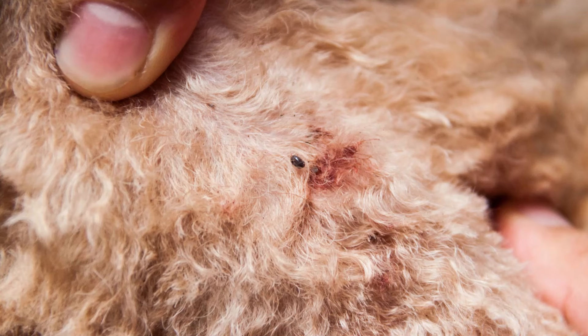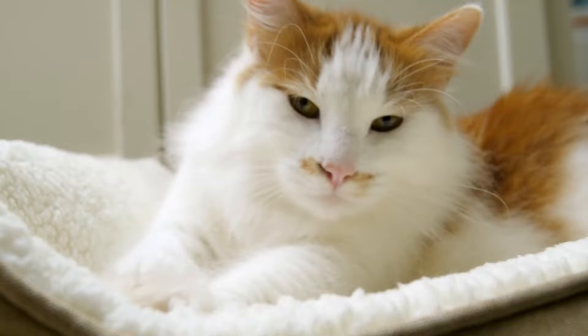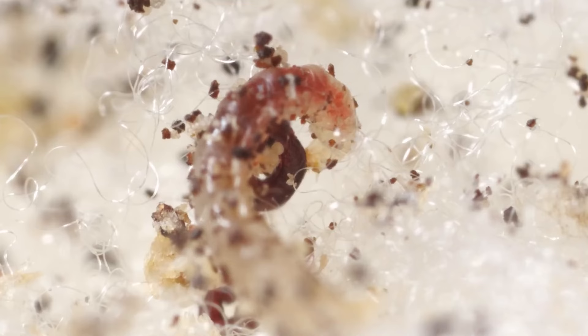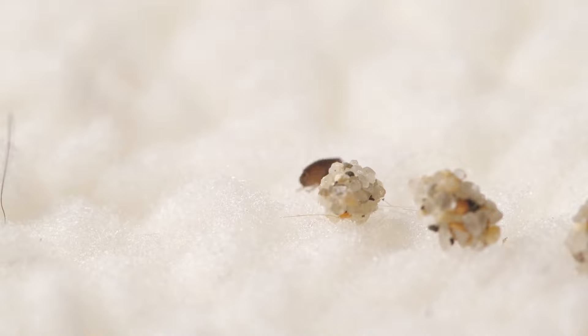Fleas are a significant nuisance and can cause discomfort and health issues for both humans and animals. Flea infestations typically occur when an animal with fleas enters a home or an environment. The fleas then reproduce rapidly, laying eggs on the host and in the surrounding environment. The eggs eventually hatch into larvae, which feed on organic matter and debris found in carpets, bedding, or outdoor areas. The larvae then spin cocoons and develop into pupae, which can remain dormant for several weeks or even months. Once stimulated by the presence of a host, the pupae emerge as adult fleas and begin to seek a blood meal.